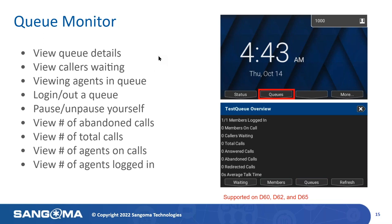Queue Monitor has been a very high-performing feature of DPMA for our customers. This app provides an overview and details of call queues and activities. The queue application is designed for managers and users who need to see at a glance the information about queues they have permissions for. Remember, this is a permissions-based feature. If you're a member of the queue, you have the ability to see various features on the phone. You can view queue details, view callers waiting in the queue, view agents in queue, and as a member, you can log in, log out, or pause yourself right in the application on your phone.